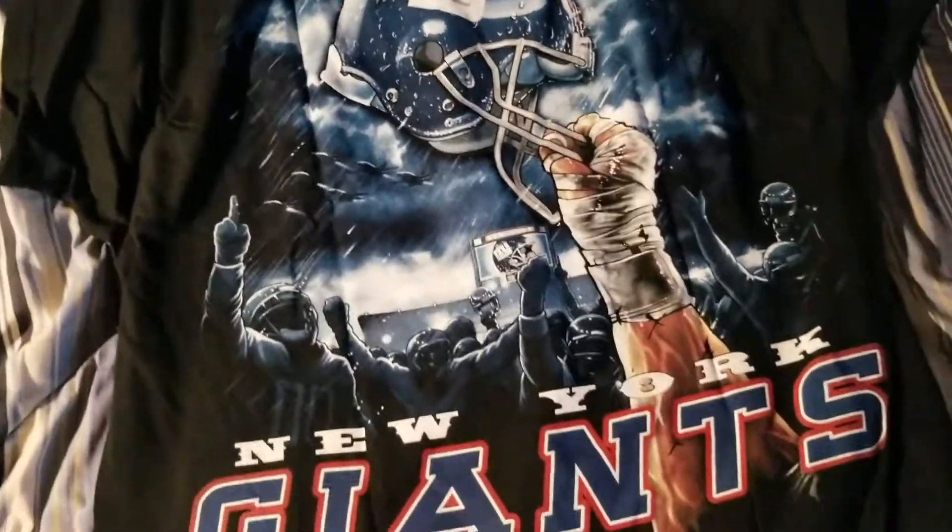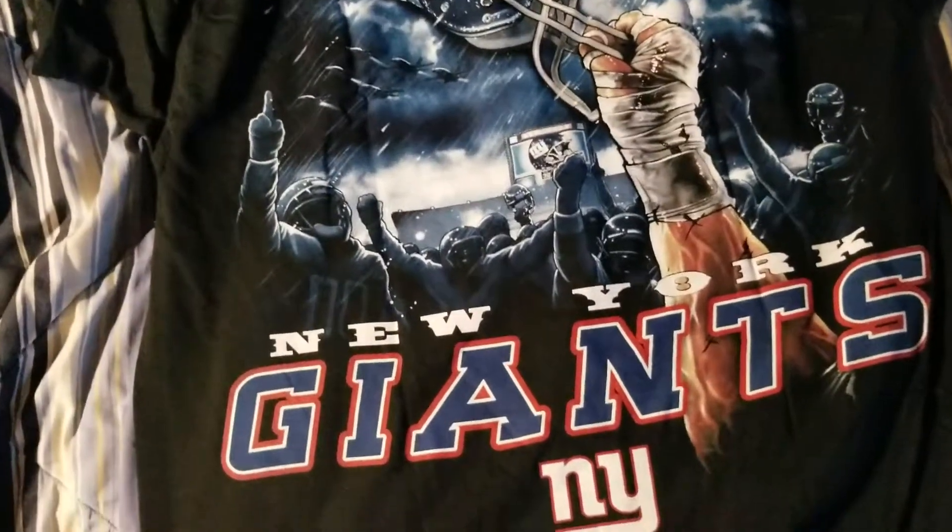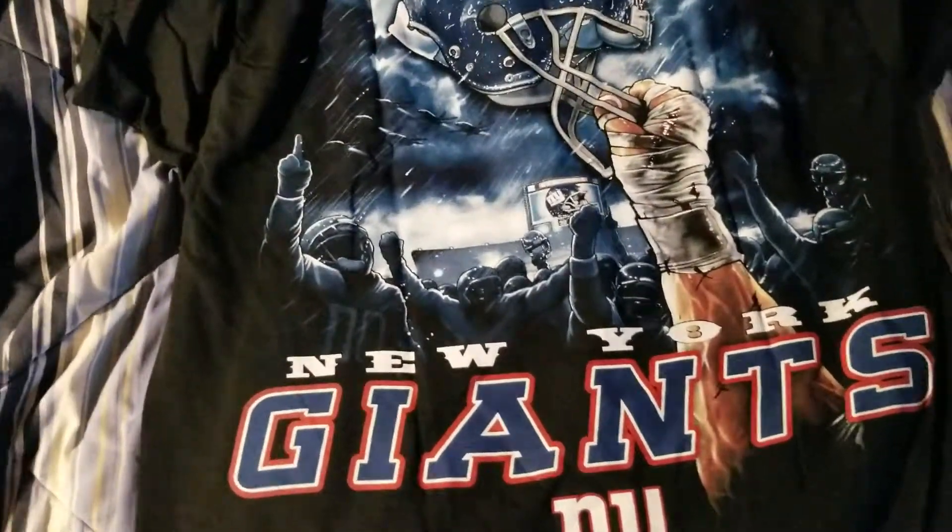But yeah, it's just a really cool shirt. It's just a quick video showing off this shirt, but I think it deserved a video because it was pretty cool.